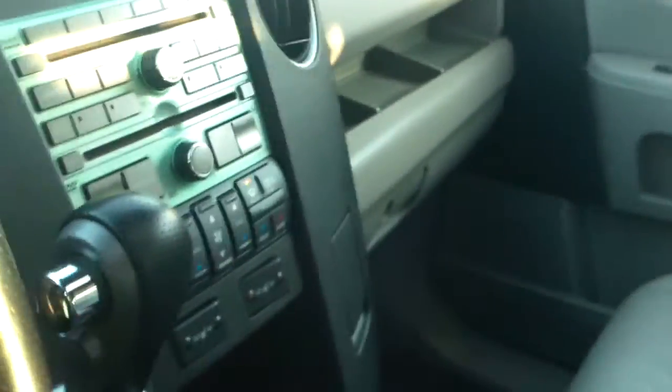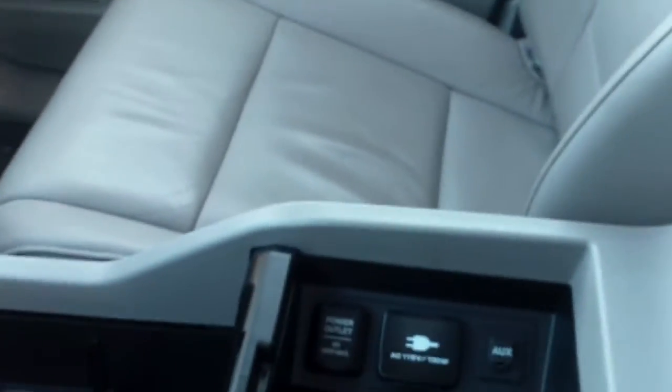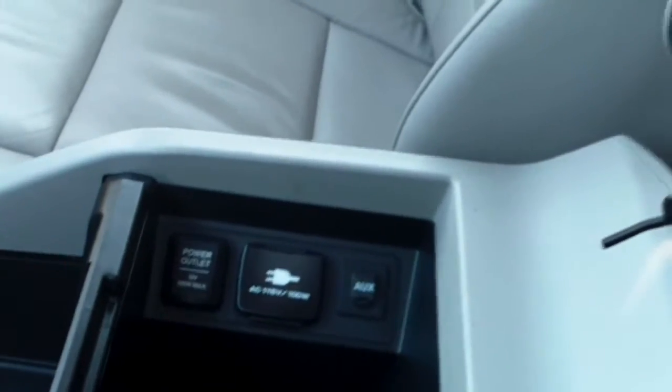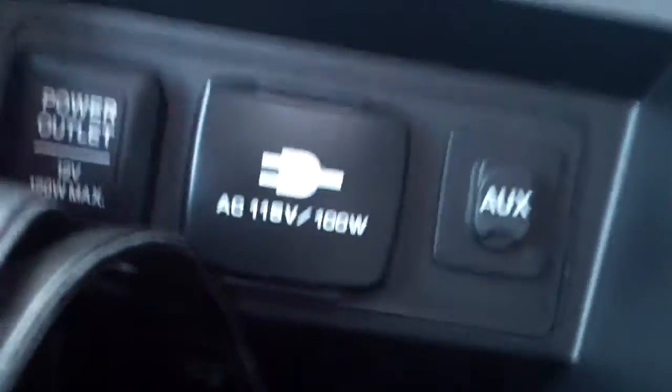It has third-row seating and a DVD entertainment system. The vehicle also comes equipped with plenty of storage space for DVDs, cup holders, and a standard glove compartment with storage on top. Inside the driver's center console, you have headphone sets for the DVD player, so you don't have to listen to the movie playing in the background. You also have an AC outlet, a standard car outlet charger, and an auxiliary charger.